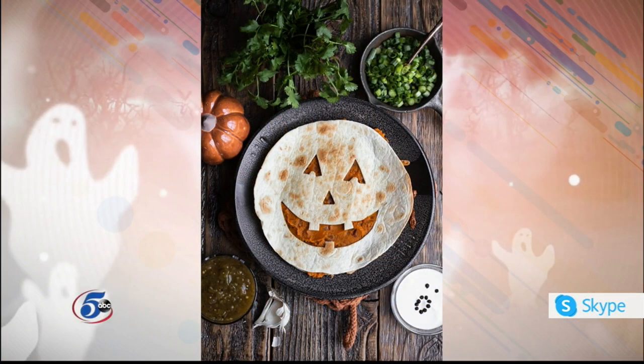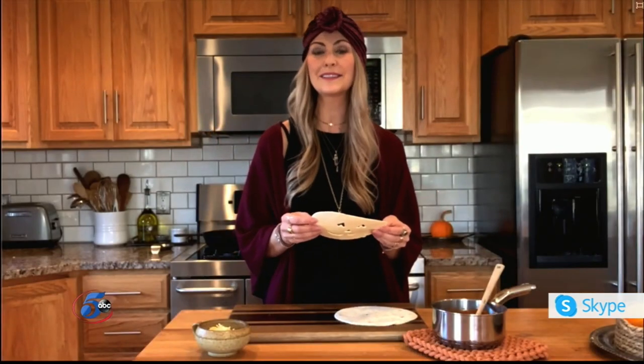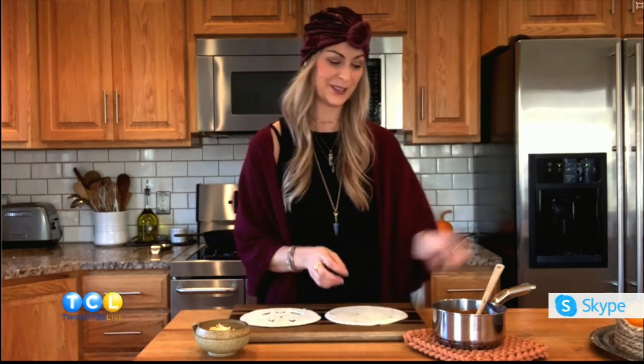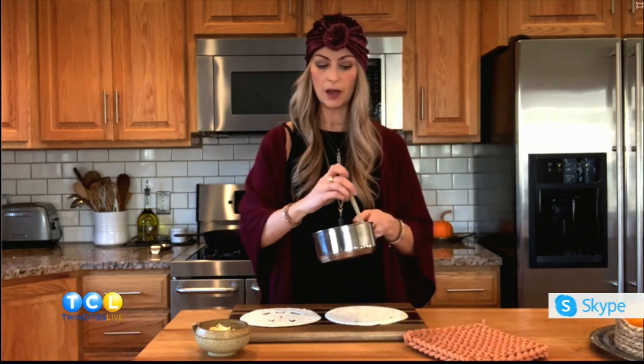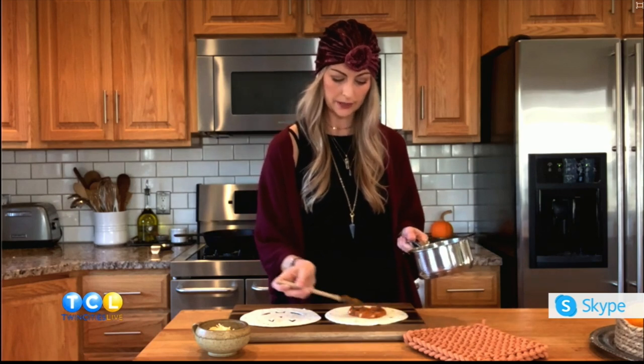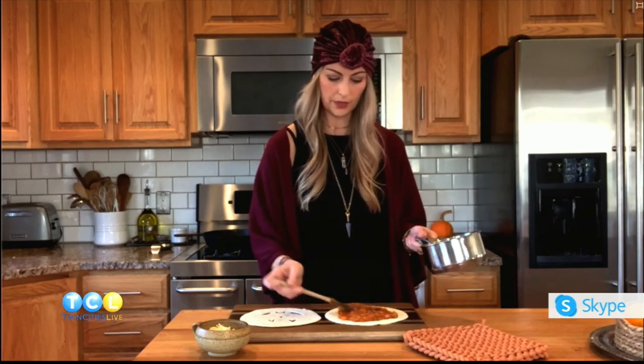These are delicious — a handful of ingredients goes into this one. You can carve out whatever you want on top of your quesadilla; I chose a jack-o-lantern. I already prepped this sauce: it's a cup of canned pumpkin, a chipotle in adobo sauce, and some warm spices like cumin, smoked paprika, and a little cinnamon. I'm spreading this all over so you get that nice smoky hit from the chipotles and the smoked paprika.